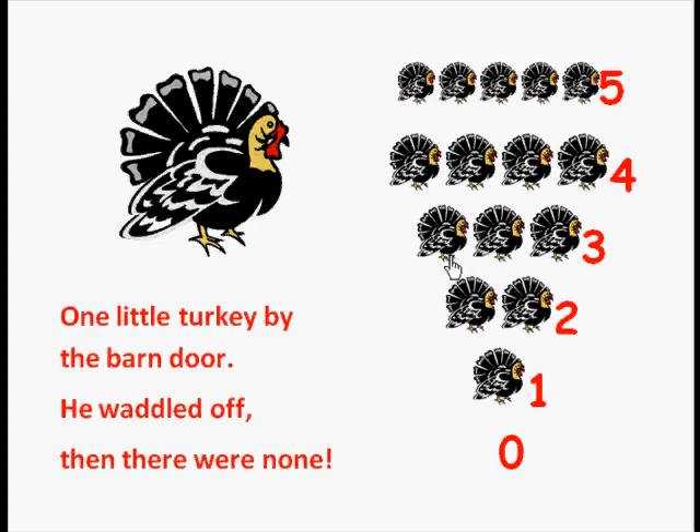Then how many turkeys in this row? Three. Count with me: one, two, three. Then how many turkeys? Two — excellent! Count with me: one, two. And then in this row there's one, and here we have a zero.